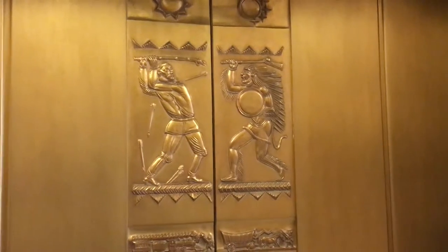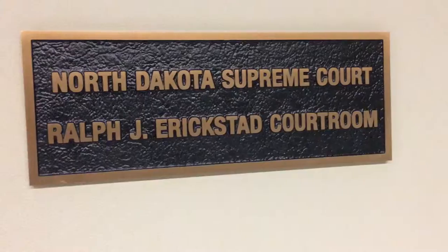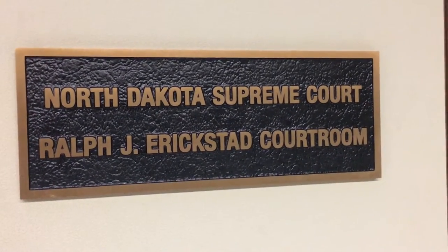We're on the second floor, and they moved into the new wing — we call that the judicial wing. Here's the story behind Justice Robertson.